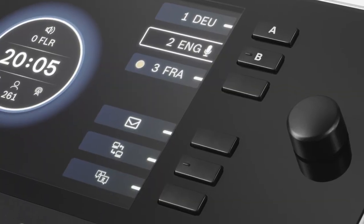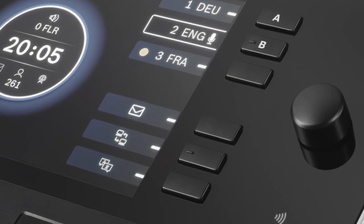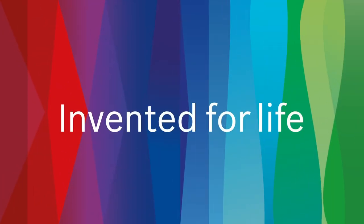It also has a possibility of having three output buttons — A, B, and C — which is a really good feature for us as well.